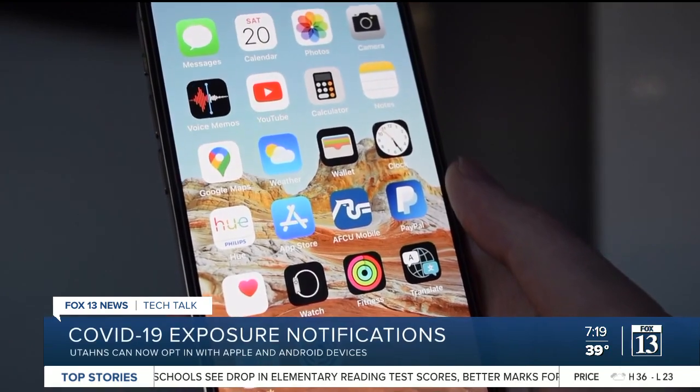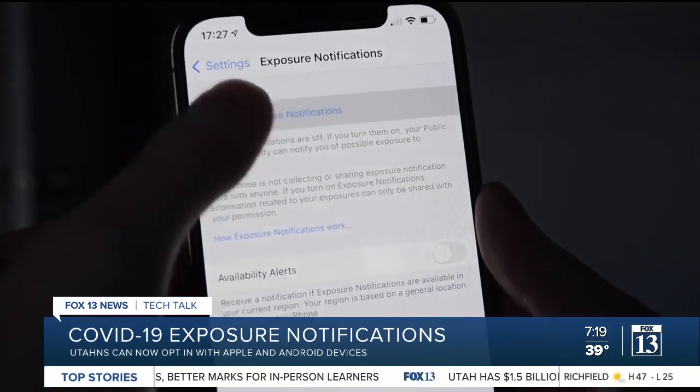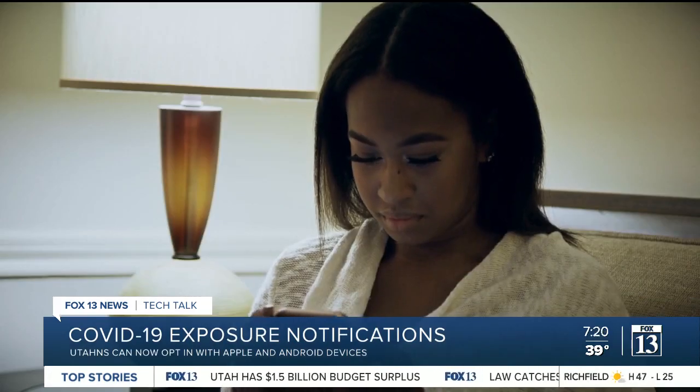To activate this on an Apple device, go to Settings, scroll down to Exposure Notifications, and select Turn on Exposure Notifications. Then follow the setup process from there.